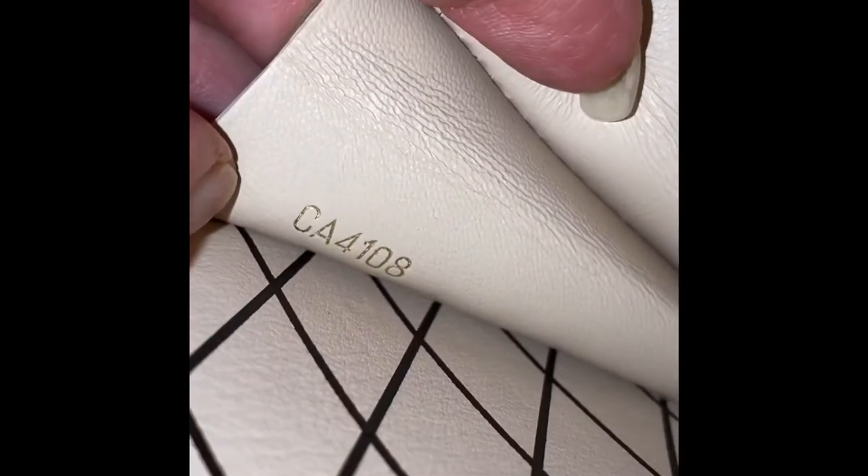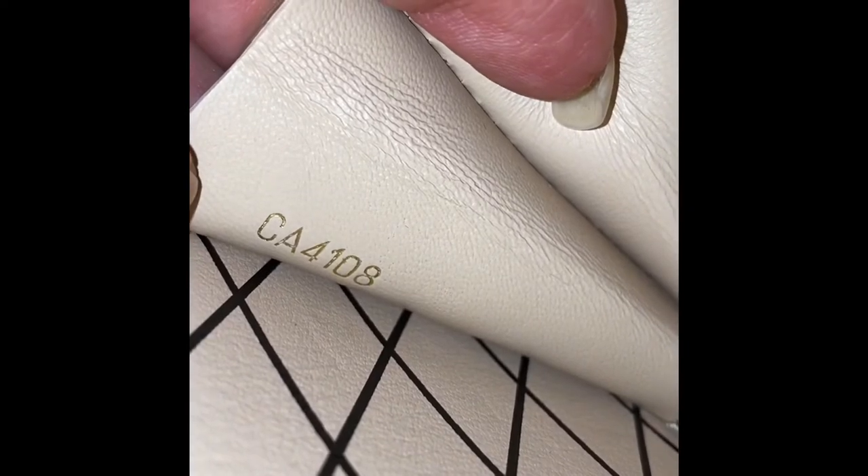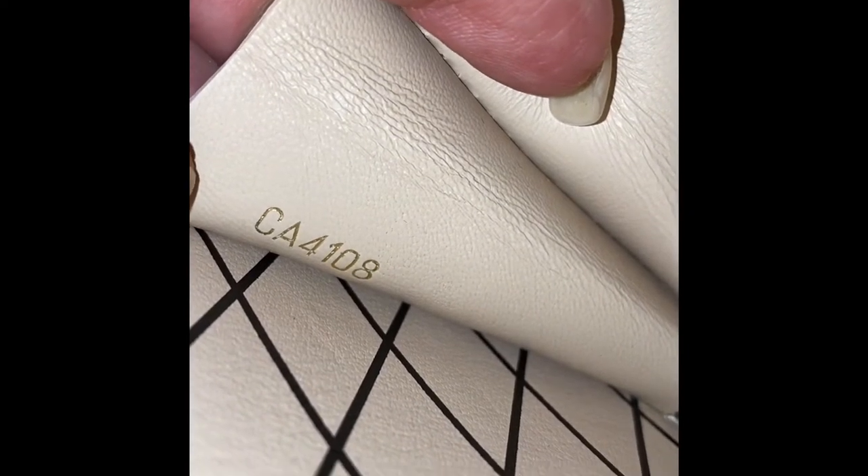This has a date code of CA 4108, so it was made in the 40th week of 2018, and this item was made in Spain. I had a really hard time finding the date code, but it was right in there.